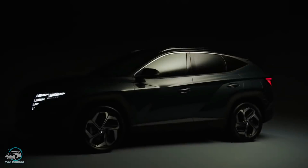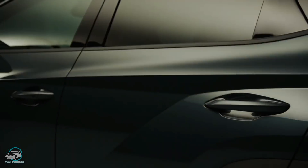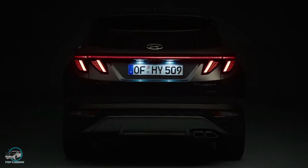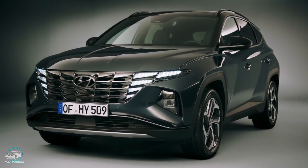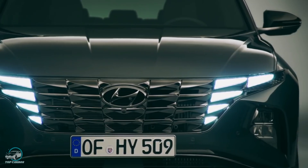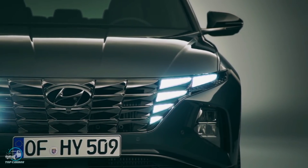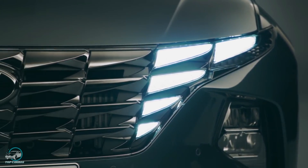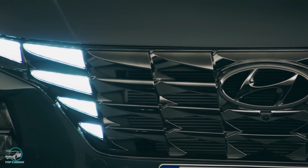O novo Hyundai Tucson incorpora a nova identidade global da marca, chamada Sportivity Sensual, com um design futurista por meio de algoritmos geométricos. Na dianteira, chama atenção a nova grade frontal com luzes em LED paramétricas ocultas — quando o SUV é desligado, a frente parece coberta exclusivamente por padrões geométricos escuros em forma de diamantes, estilo chamado pela marca de Parametric Highlight.